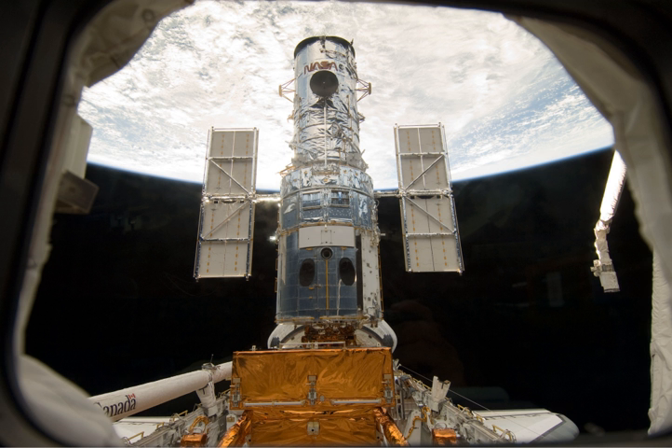On 13 May, following post-sleep activities, the crew performed rendezvous operations including burning the orbiter's engines to refine the approach to the Hubble telescope. Following some delays due to communications issues, Altman and Johnson guided the orbiter within 50 feet of the telescope. MacArthur successfully grappled Hubble at 17:14 UTC, and at 18:12 the telescope was safely berthed in the payload bay of Atlantis.